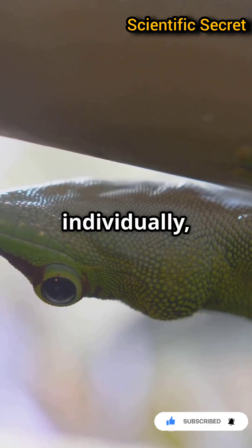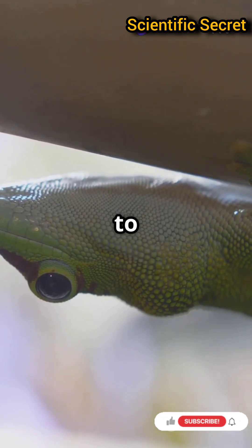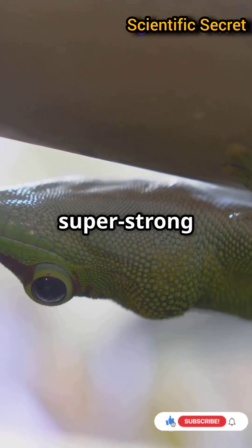Despite being weak individually, millions of these tiny forces combine to give geckos a super strong grip.